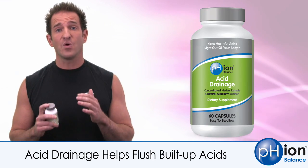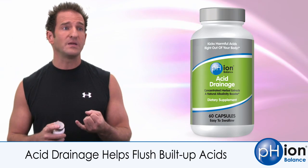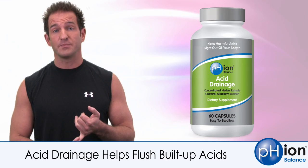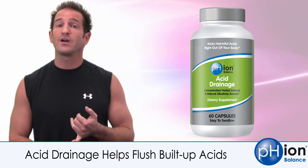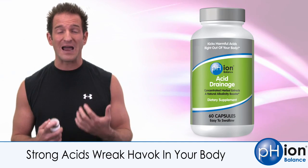The bad acids are the ones you want to be concerned with — you want to neutralize and eliminate them. Those would be acids like uric acid, which is a metabolite of meat, phosphoric acid, sulfuric acid. Those acids are like battery acid in your body.